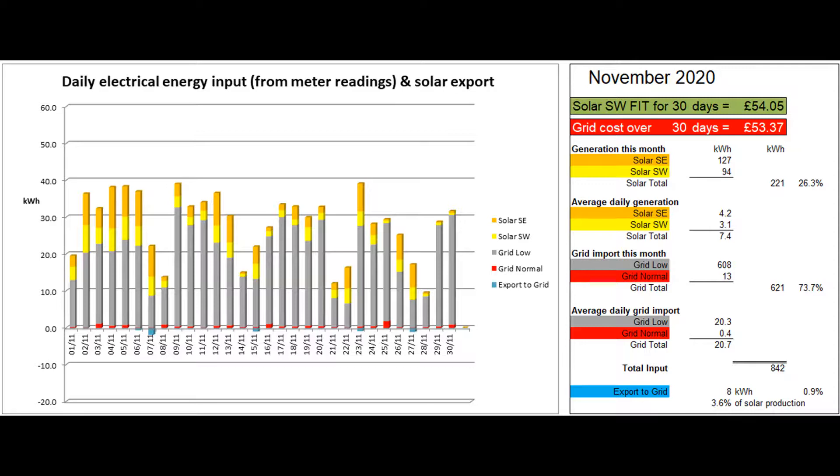621 units were imported from the grid during the month, up another 24 percent on last month, but only 13 units of peak electricity were used. Drawing 98 percent of the electricity at off-peak rate seems like a success to me. 100 percent is unattainable at this time of year because a 7.5 kilowatt electric shower is used in the annex during early peak time on most weekdays, and the Powerwall can only deliver five kilowatts with usually negligible solar contribution at that time.